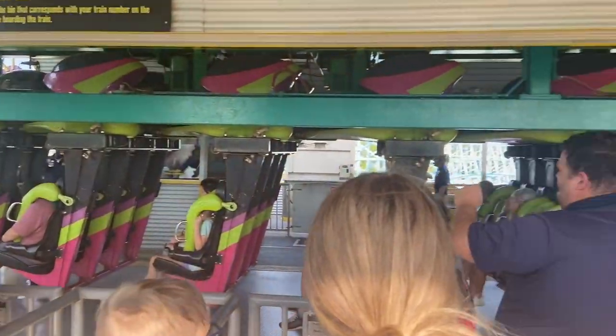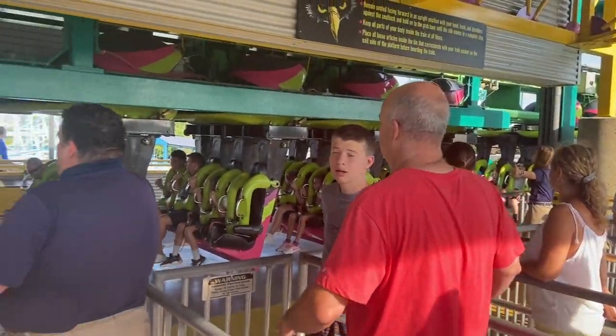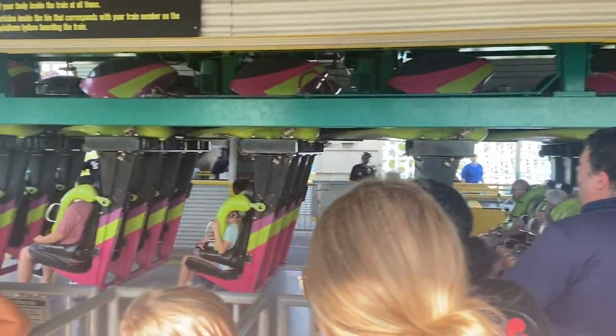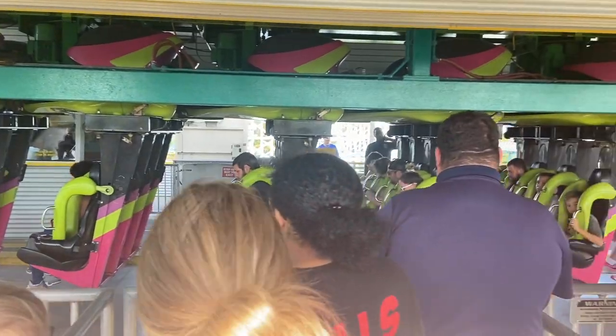It's really maybe like a two minute wait to get into line right now. Ready to get on this very next train. Let's go. Ride number one is done. Right now we are going to head back to Valraven and see what kind of line that looks like.